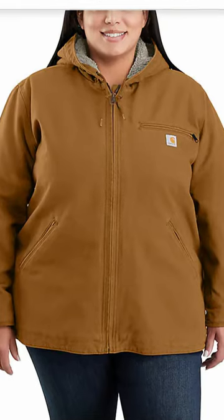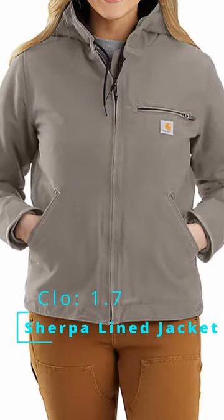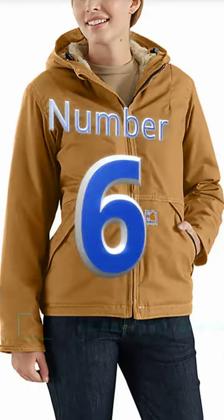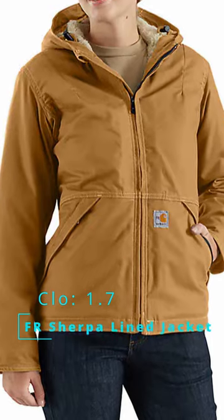Level three is what Carhartt calls their warmest rating. Starting off with the Women's Loose Fit Washed Duck Sherpa Lined Jacket. Next up is the Women's Loose Fit Washed Duck Insulated Active Jacket. If you need that FR rating, Carhartt has you covered with their Women's Flame Resistant Full Swing Quick Duck Jacket.